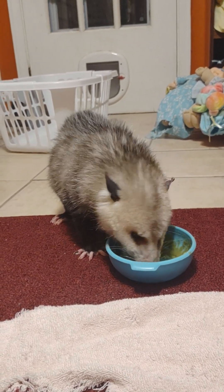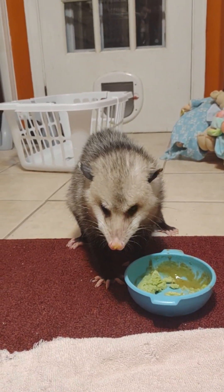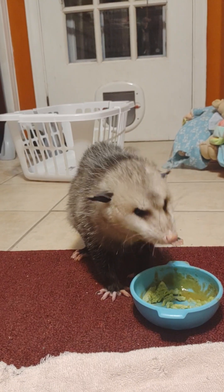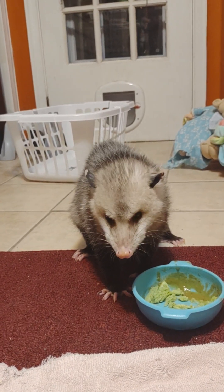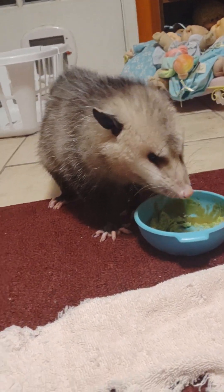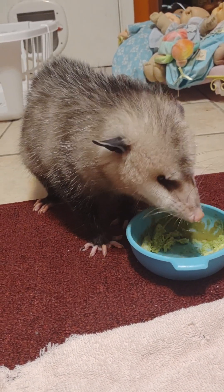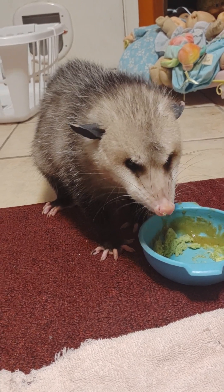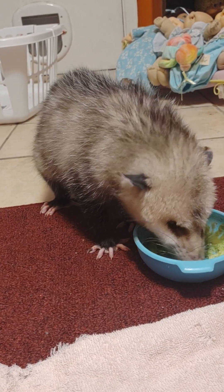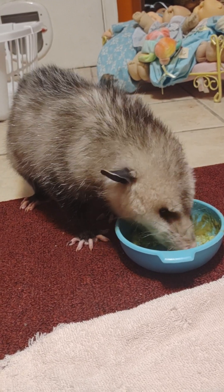Mommy put some steamed broccoli blended with the eggs. He likes broccoli full too, so next time I'll do that. He likes broccoli crowns full with his eggs. Before that I gave him some pear with a little bit of peas, a little bit of spinach, a little bit of apple, broccoli, and something else.